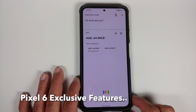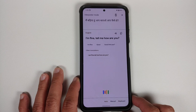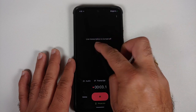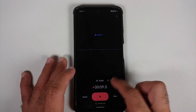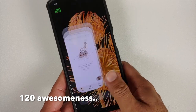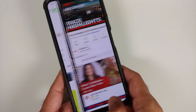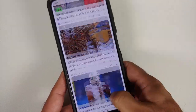Looking at Pixel-exclusive features: interpreter mode works without any issues — it lets you use Google Assistant to communicate with someone who doesn't know your language. However, the transcript mode in the recorder application is not working. Live translate is also not working in YouTube or in the messaging application. When you try to voice type, you get the old keyboard — not the Pixel 6 or Pixel 6 Pro exclusive assistant voice typing. So those features are all missing from Pixel Experience.